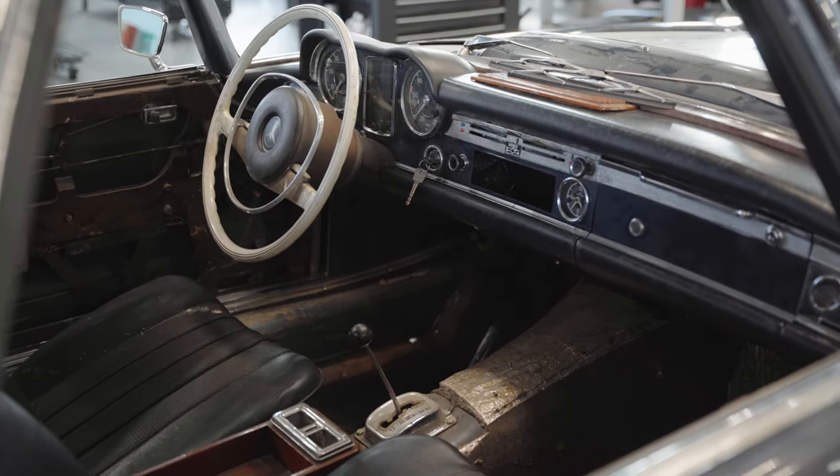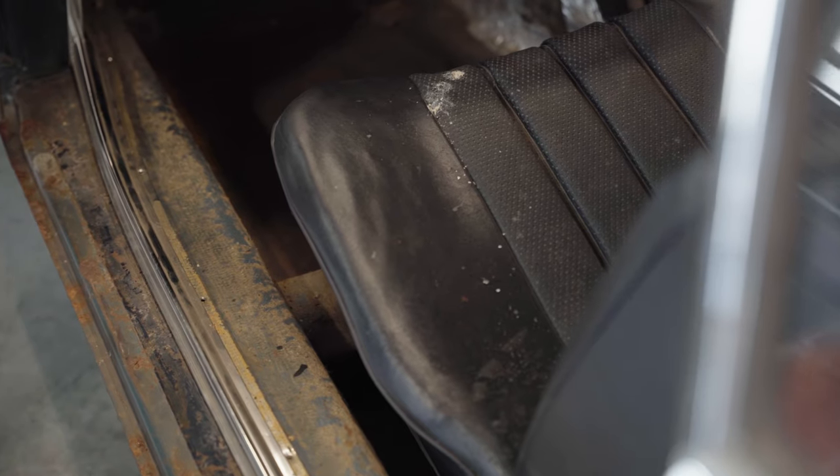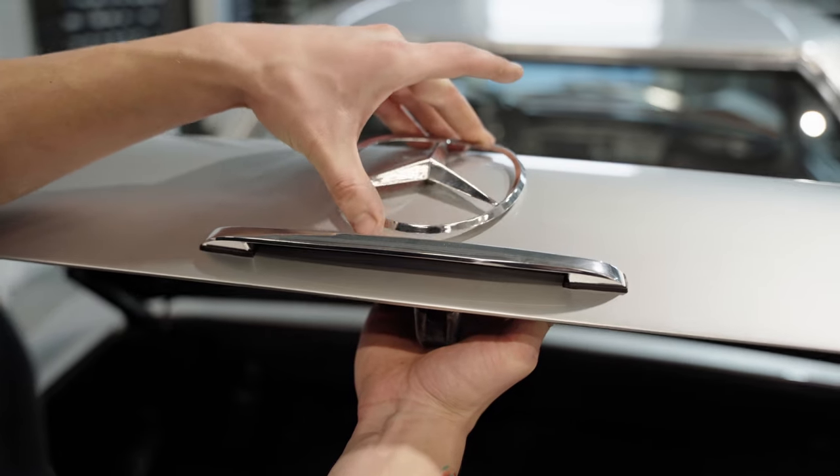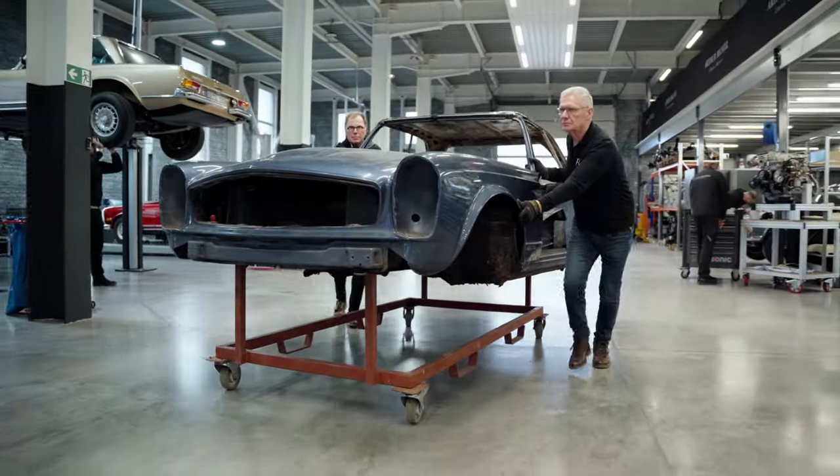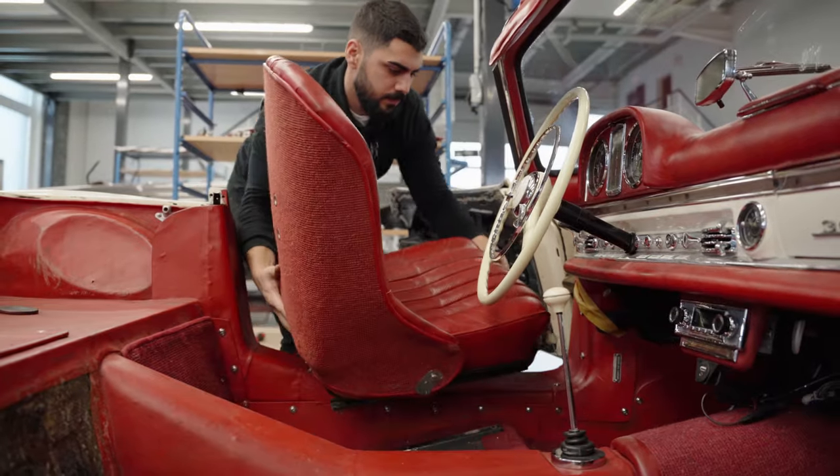For more than 50 years, we have had the great pleasure to bring once-forgotten stars back to life and rebuild each one of them at the highest level. We dismantle each barn find into the smallest pieces.